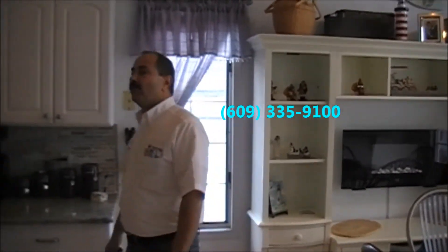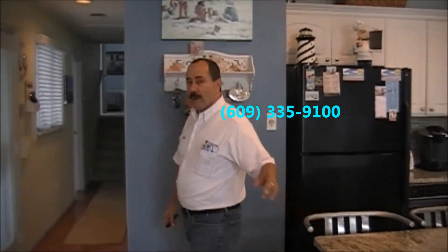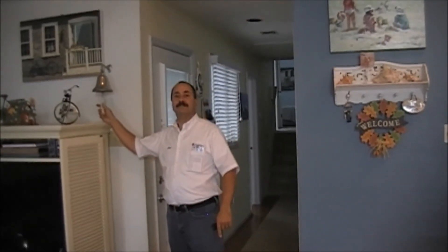I'm Mike Cantino, Realtor, Ocean City. My cell phone number: 609-335-9100. Please call me with any questions. And as I always say at the end of my videos — where are you going to find me? I'll see you on the beach.